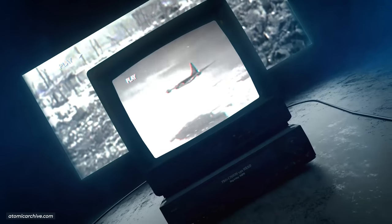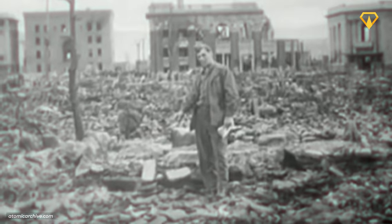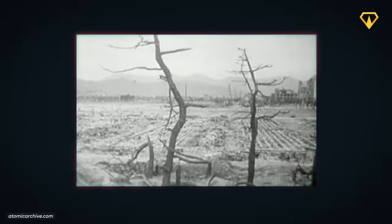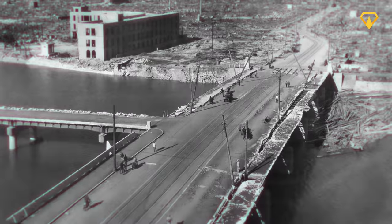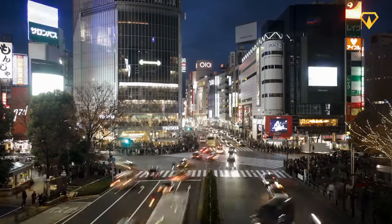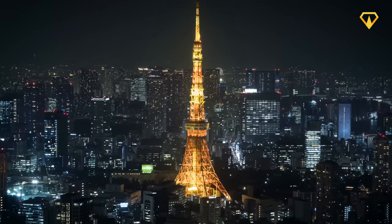After the Second World War, Japan experienced what could only be described as an economic miracle. Despite the devastating loss in lives and infrastructure that they suffered at the end of the war, the Japanese economy and population saw an unprecedented growth over the next 20 years. With this growth came an ever-increasing demand for power and electricity in order to sustain this developing nation.